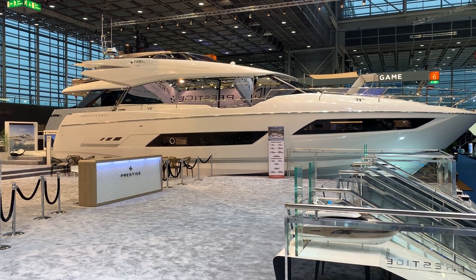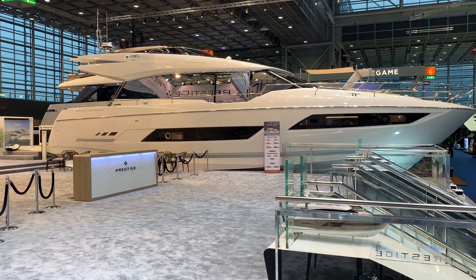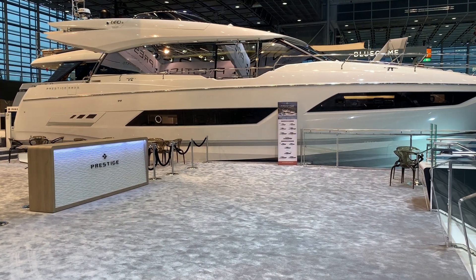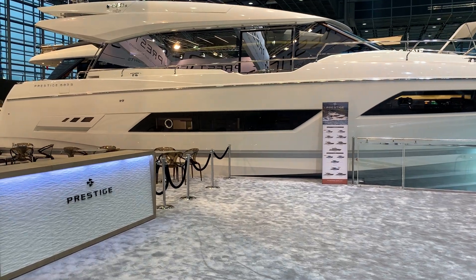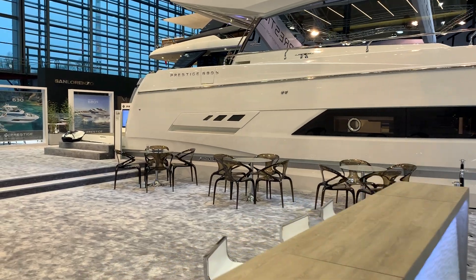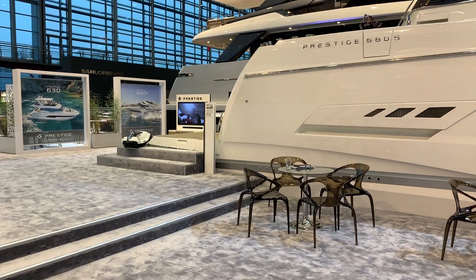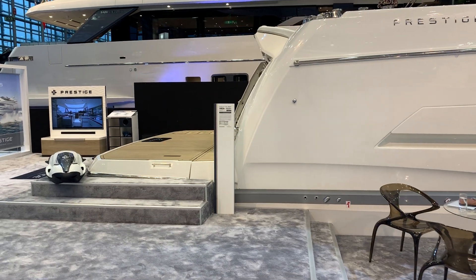Good morning, welcome to day six of the Dusseldorf Boat Show. I'm James from Burton Waters Boat Sails. I thought I'd take the opportunity to show you the stunning Prestige 680S. This is the biggest boat we have here on the Prestige stand at Dusseldorf, and she really does set a presence on the stand. There is a new X70 which is coming very shortly, and more details will be put online in due course. So I just thought I'd give you a quick tour of the boat.